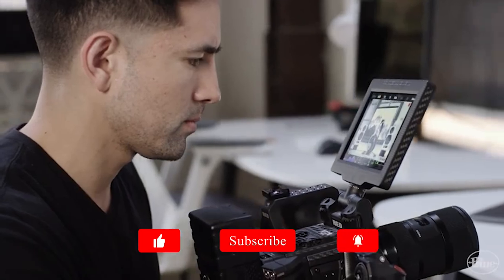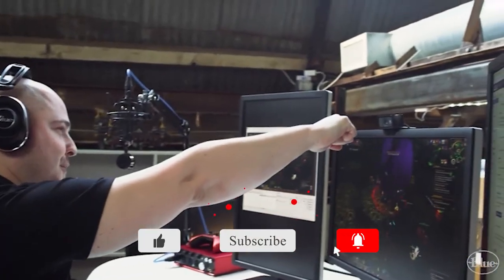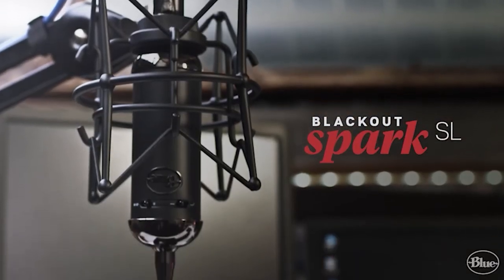Thank you for watching. If you like this video, please click the like button and subscribe. If you have questions or comments, please leave them in the comment section below. See you in the next one.